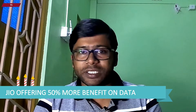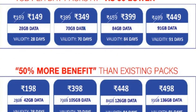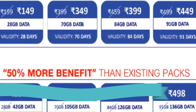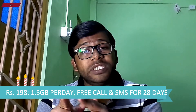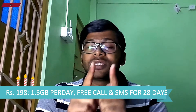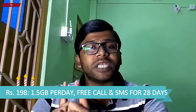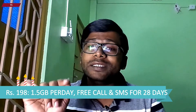Jio also came up with a new offer of 50% more data with the same recharges. The highlighted plan from this offer is the 198 rupees plan. With a recharge of 199 rupees, you will get 1.5 GB data per day in 4G speed, 300 SMS, unlimited calling and Jio apps subscription.